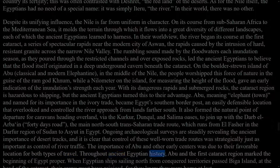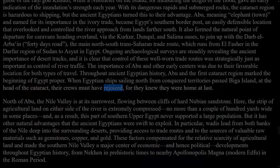The importance of Abu and other early centres was due to their favourable location for both types of travel. Throughout ancient Egyptian history, Abu and the first cataract region mark the beginning of Egypt proper. When Egyptian ships sailing north from conquered territories passed Biga Island at the head of the cataract, their crews must have rejoiced, for they knew they were home at last. North of Abu, the Nile Valley is at its narrowest, flowing between cliffs of hard Nubian sandstone. Here, the strip of agricultural land on either side of the river is extremely compressed, no more than a couple of hundred yards wide in some places, and as a result, this part of southern Upper Egypt never supported a large population.